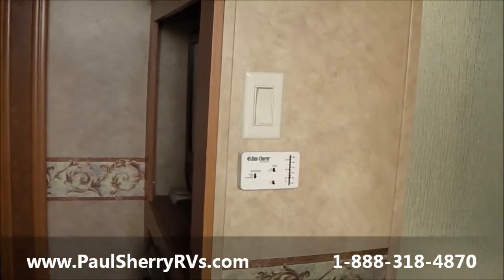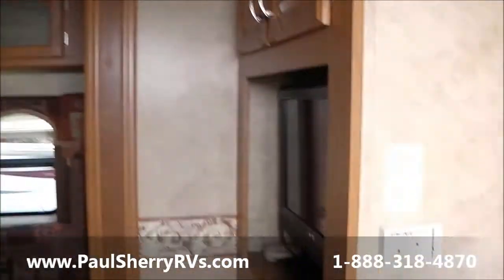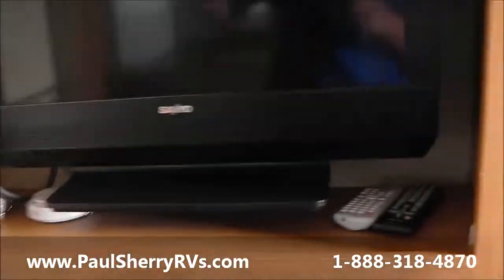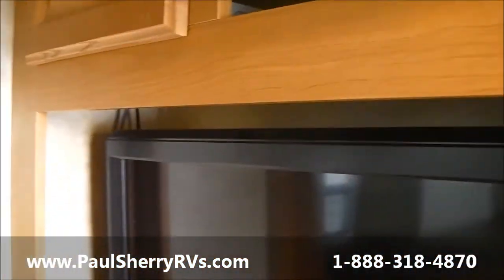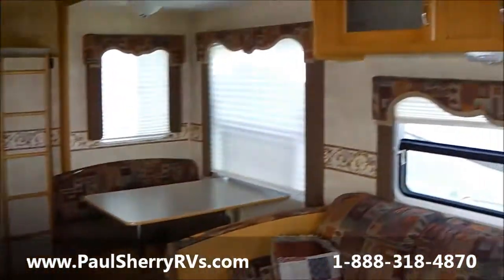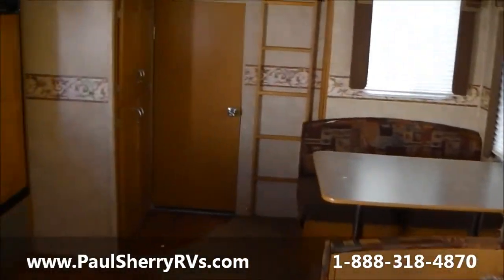There's your air conditioning controls, looks like your ceiling fan control, ducted central air. Got some cabinets here, flat screen TV, music player, storage cabinets up in here, DVD player. High-low bed, sleeper sofa, booth dinette — also makes a bed. Some storage cabinets, walk around here so you can see.